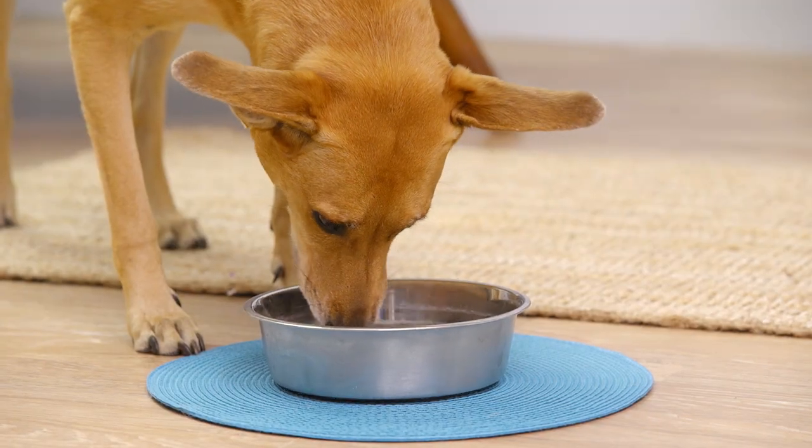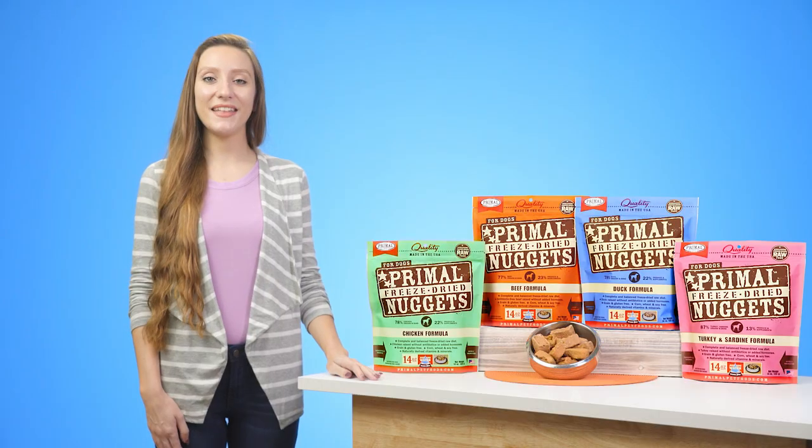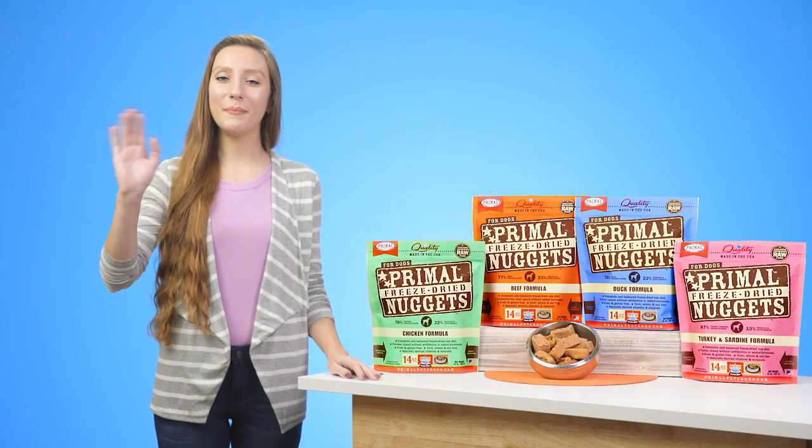Give your canine the delicious meal they deserve with Primal freeze-dried dog food nuggets. I'm Kaylee, thanks for watching, bye.